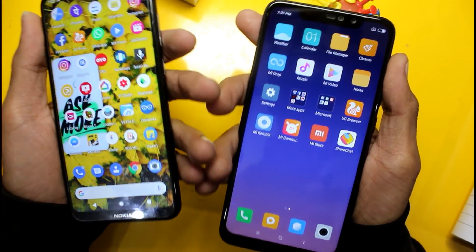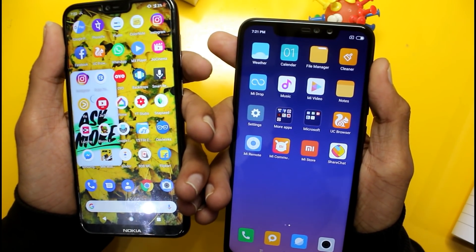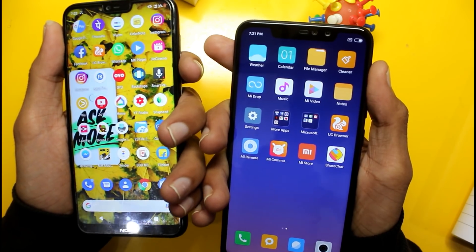So those are all the comparisons between both phones. If you liked the video, please like, share, and subscribe for the next one.